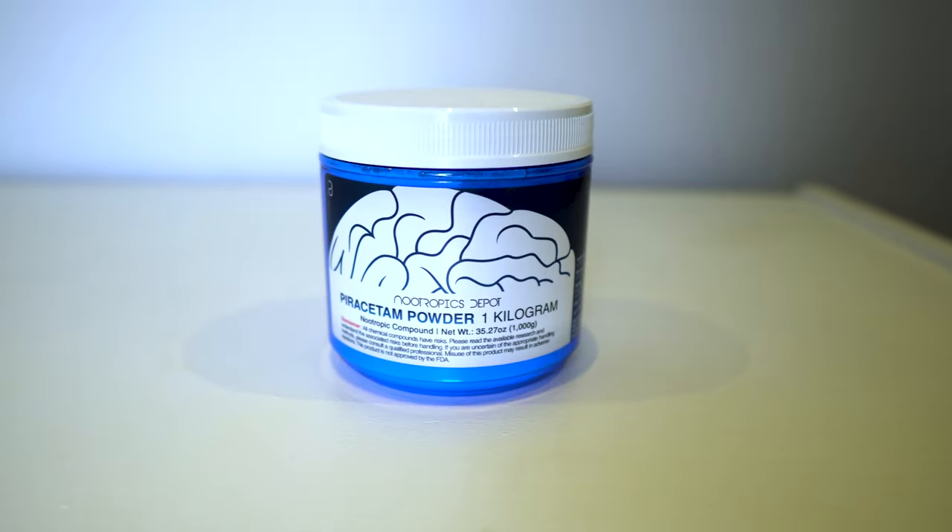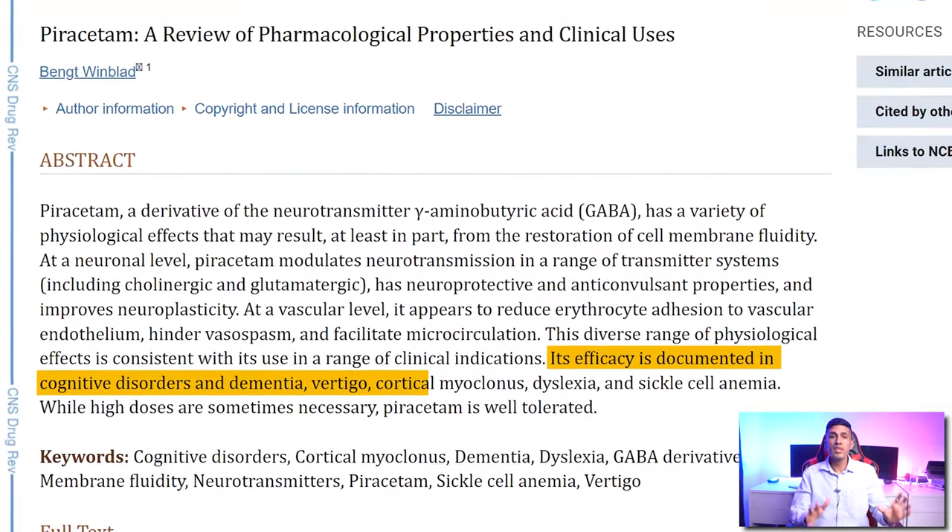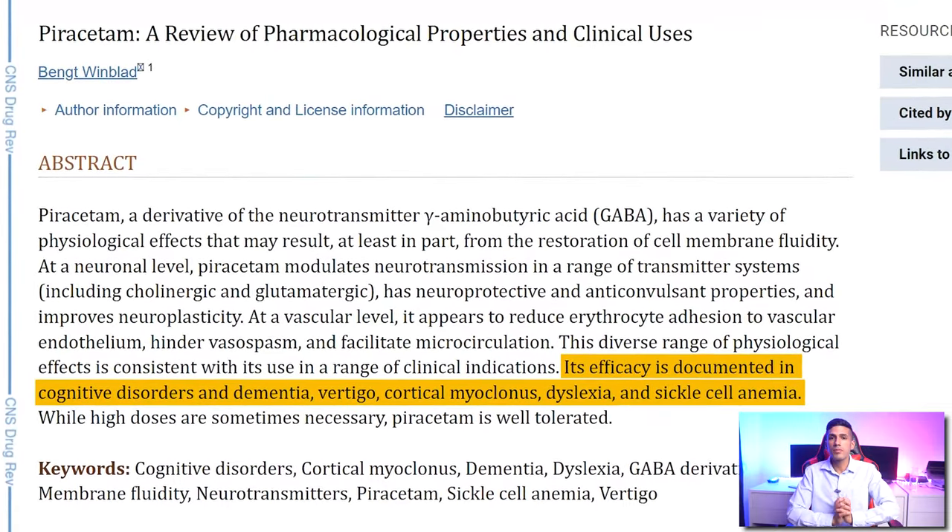Piracetam is one of the most popular nootropics out there. We're looking at a synthetic nootropic — it's not natural, it's man-made. However, it's been around for many, many years, and there's a lot of research backing how effective it is, specifically with elderly people or people with some sort of brain trauma. It is somewhat controversial whether it will work with young people, but I would say yes — though a lot of people just don't notice anything working. Piracetam is one of the first nootropics I ever used and it's done great things for me.